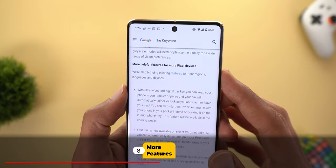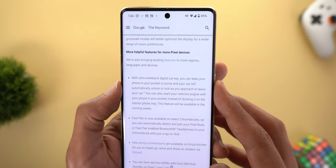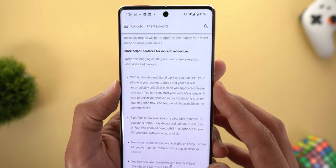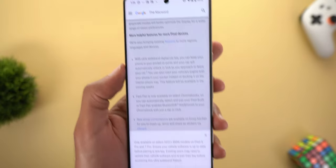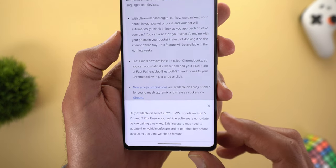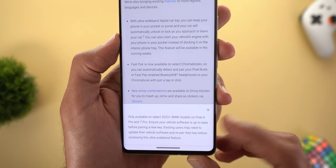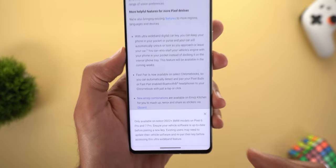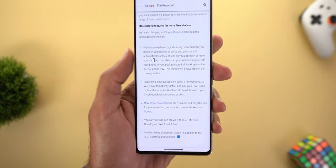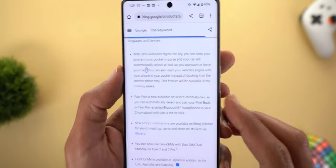Under the 'More Helpful Features' section, the first item is ultra-wideband digital car key, which will now work without taking your phone out of your pocket. It works with 2022 and newer BMW models on the Pixel 6 Pro and 7 Pro, and you need to make sure your car's software is up to date.